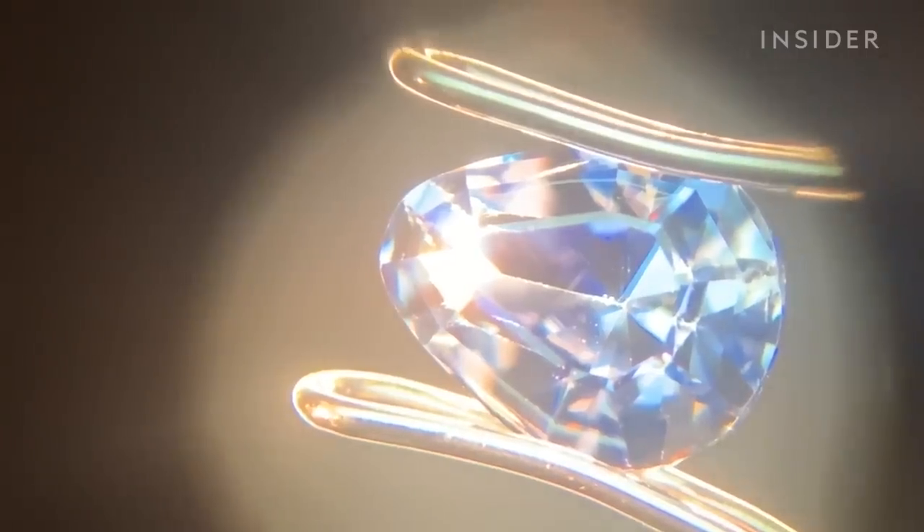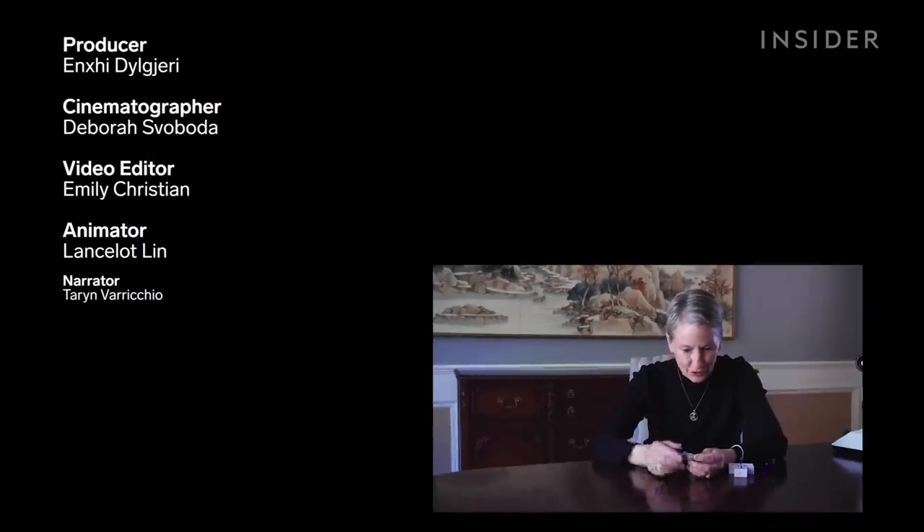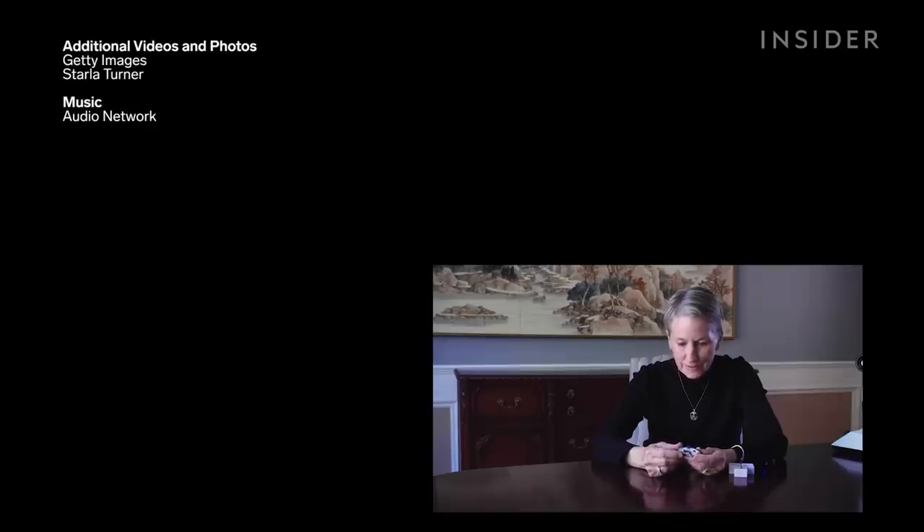It is amazing. Anytime you look at something like this and you think, how in the world did this ever happen? That I could be holding something in my hand that represents such an amazing geological formation and event, and what had to happen for all of this to occur.